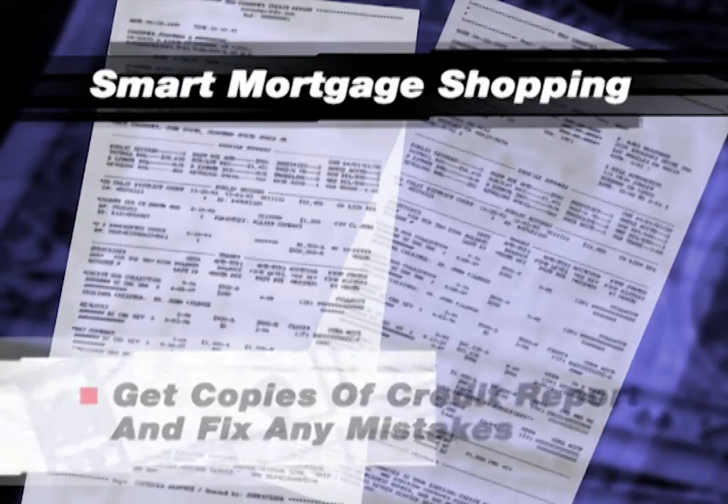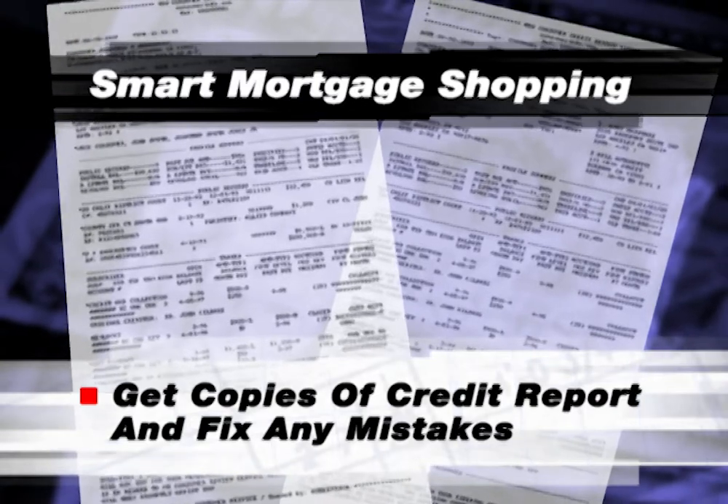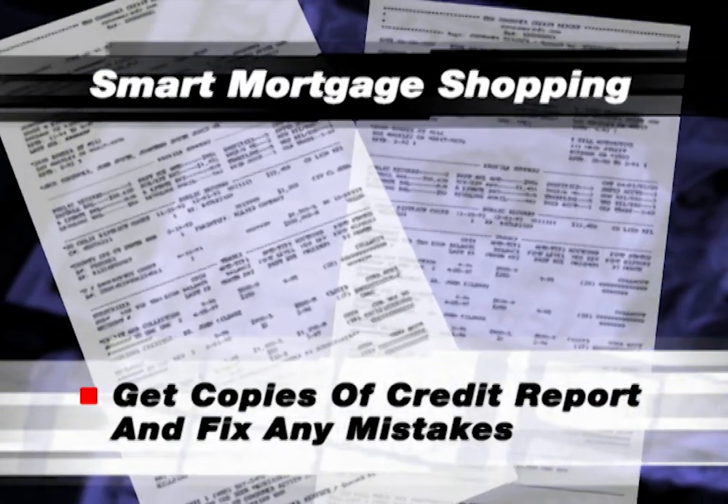First, even before you house hunt, get copies of your credit report from the national credit reporting bureaus. Fix any mistakes you find in the reports. Don't let sloppy credit slow you down later on.